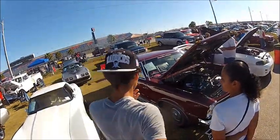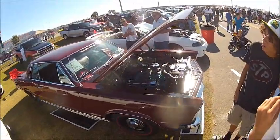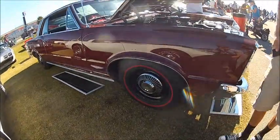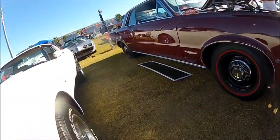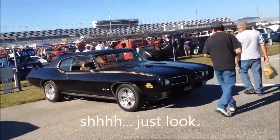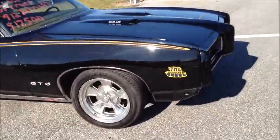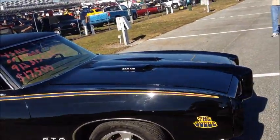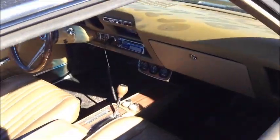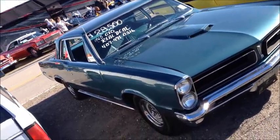This is just unreal — 54.9, numbers-matching car. Are you understanding? 54.9 with three twos on it. Is that Pontiac blue? Yeah, this is just a gorgeous, gorgeous car, man.